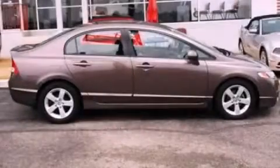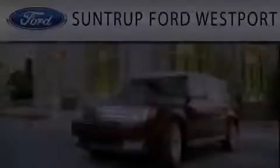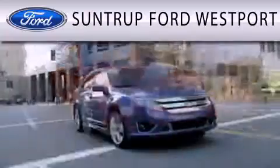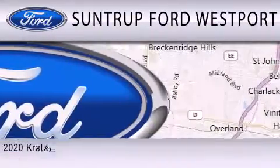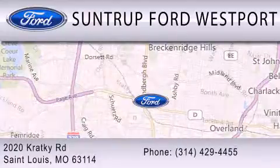Contact us today to arrange your test drive. SunTrop Ford Westport is dedicated to doing everything possible to ensure that the experience you have selecting your next vehicle is as pleasant as possible. We are located at 2020 Cracky Road in St. Louis.